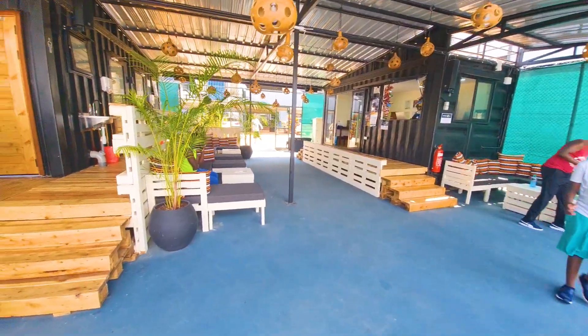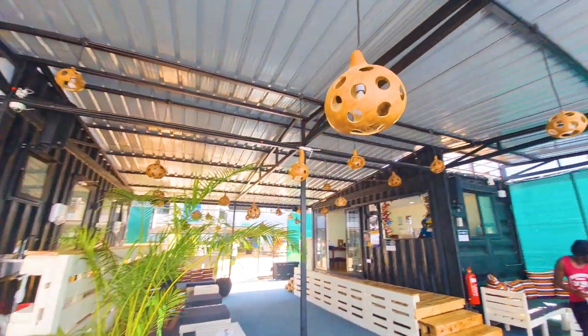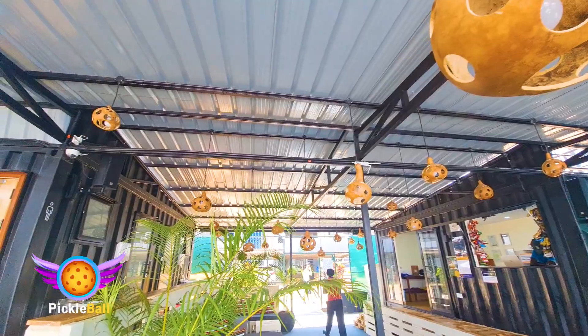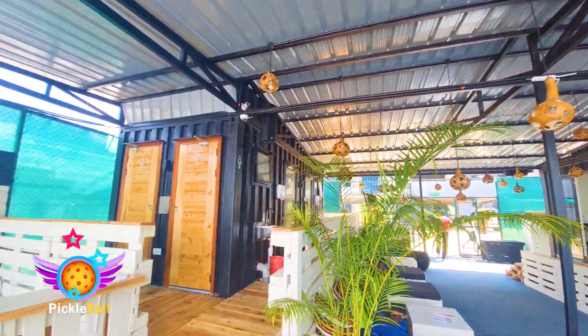They have converted two containers into their buildings. And check out these lights — isn't that amazing? They're Pickleballs! Well, not really, but don't they look like Pickleballs? So smart!